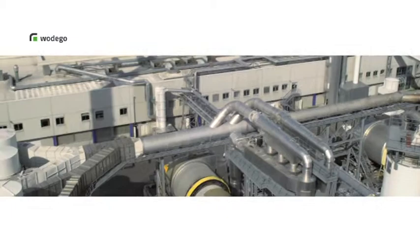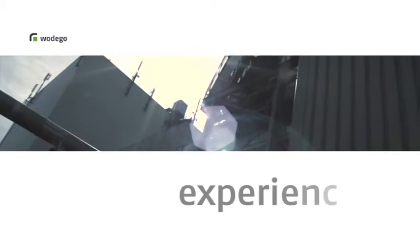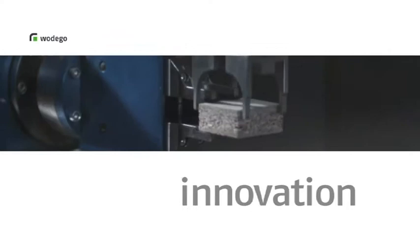This is where we are at home — the site of our parent company, Pfleiderer in Neumarkt. At Vodego, we benefit every single day from the enormous experience of this traditional company in developing the most modern wood-based panels. This is also one of the cornerstones of our success.